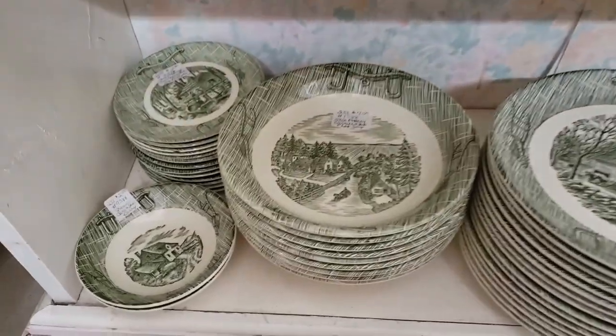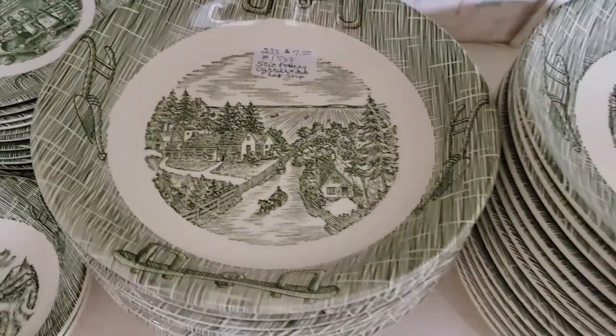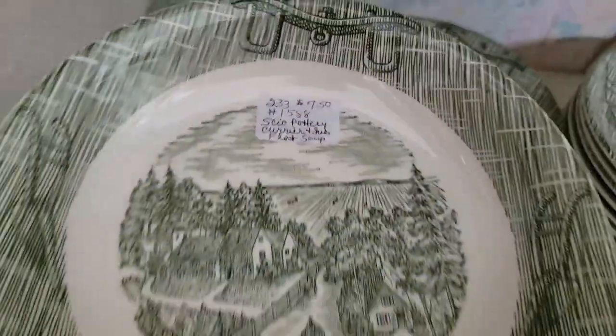I love these soup plates. I've thought of replacing my Melmac soup plates with glass ones eventually, but I really don't want to pay $7.50 for one. They are pretty though.